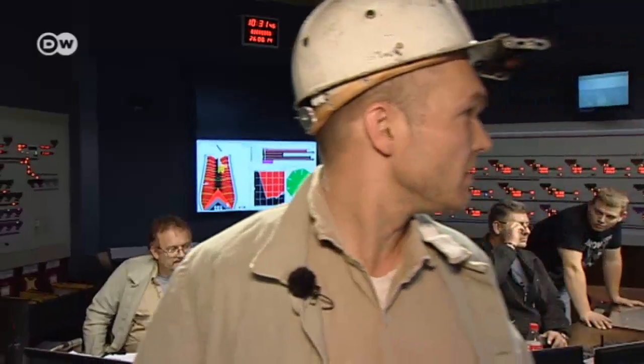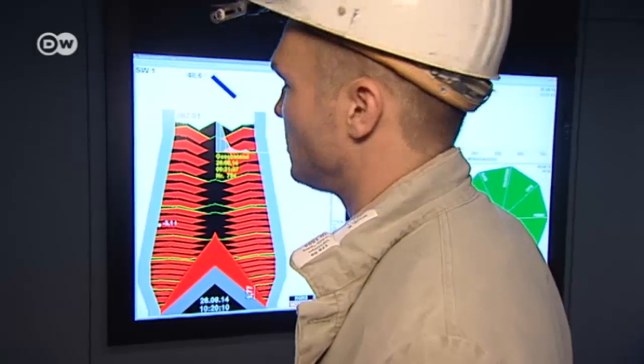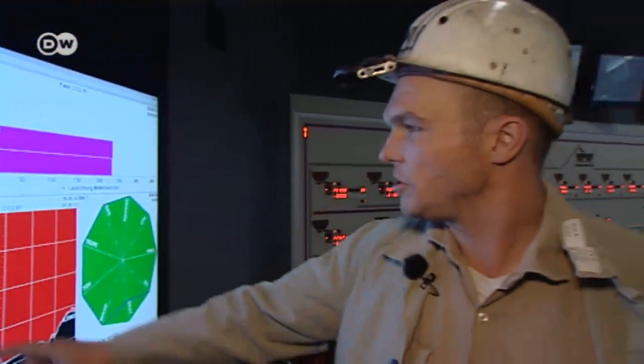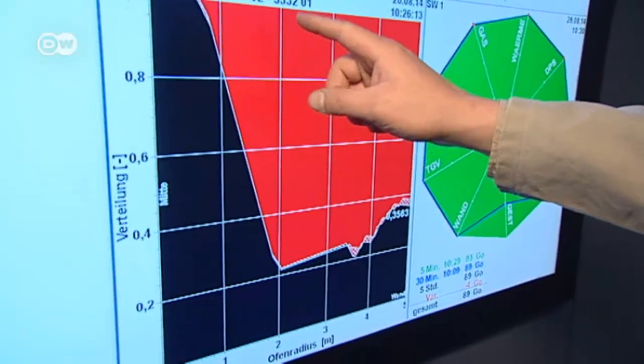We're in constant contact with the staff outside — they let us know if there are any problems. But as you see, we have lots of electronics here, and it's a very modern control room. The gigantic furnaces are charged with two materials: the red iron ore melts to become molten pig iron. The diagram shows the filling profile — the black is the coke and the red is the flux, the iron ore and additives.